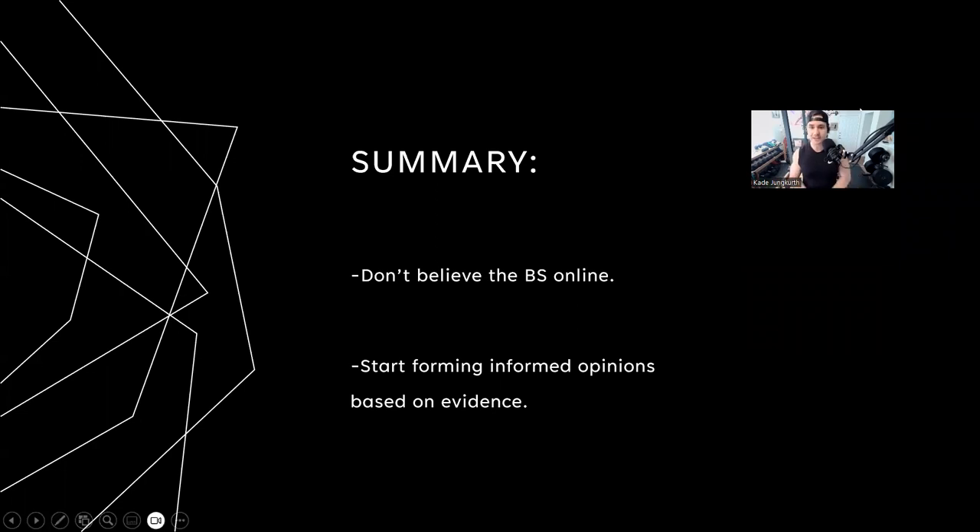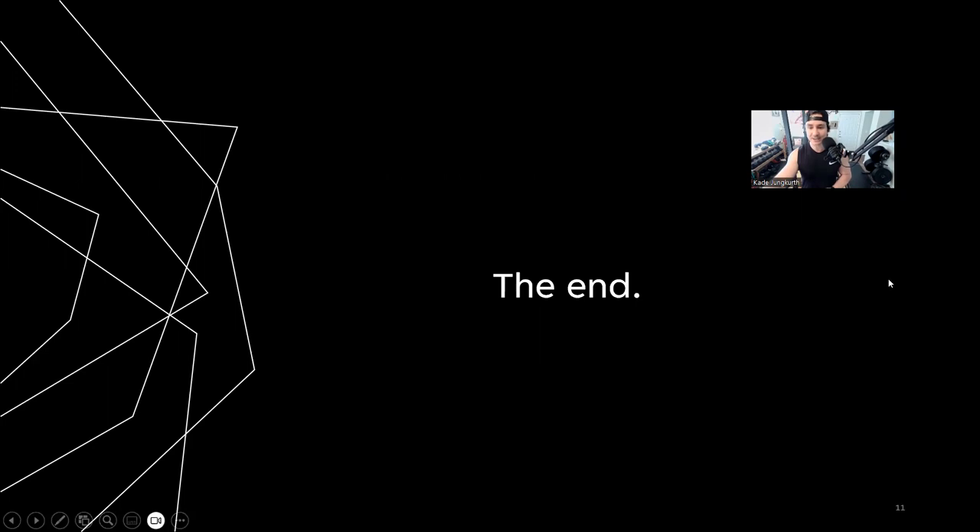In summary, there's just so much misinformation out there. Don't just believe every headline — a lot of marketers in the fitness industry are just trying to catch your attention. Start forming your own informed opinions based on evidence. Use critical thinking, educate yourself, and hopefully through these calls you're building better-informed decisions. Hope you got something out of that — have a great rest of the week and I'll talk to you all soon.